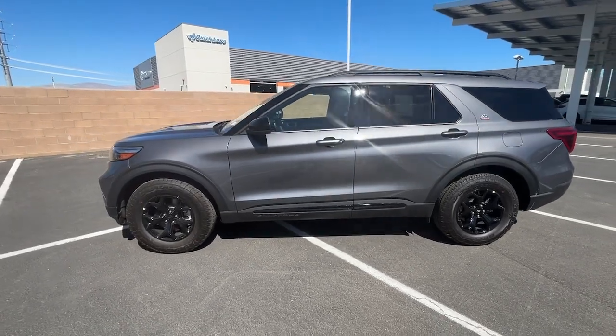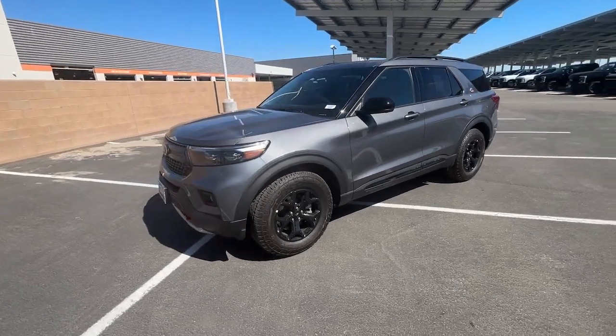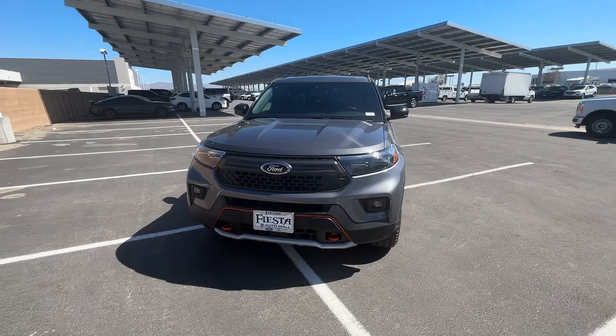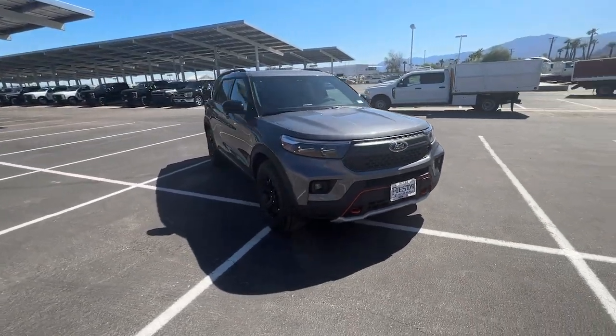Take a moment to check out the 2023 Ford Explorer. Answer the call to adventure in this Ford Explorer — the midsize SUV with a commanding presence and technology that lets you customize your driving experience.